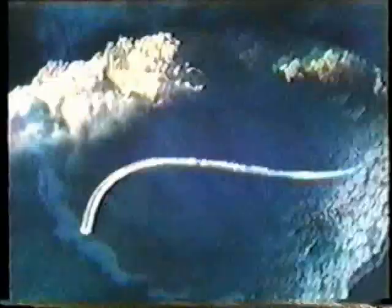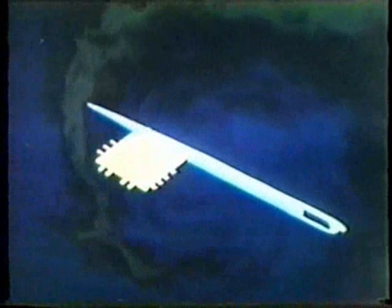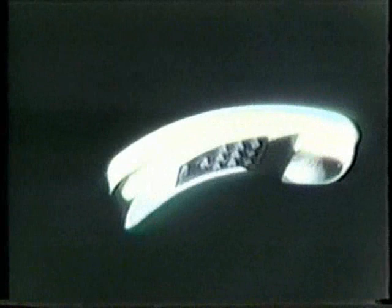Forget everything you've ever known about size. Forget that an inch exists. We're taking you into a world where a speck of dust is a boulder, and a human hair, a rod. It's a sub-miniature world that we're working in now at Western Electric and Bell Telephone Laboratories — a world of complex electronic circuits, some so tiny they can pass through the eye of a needle. At Western Electric, research engineers are finding new ways to make, test, and assemble these circuits. We'll be making them by the millions for new phones and equipment Bell Telephone Companies will use to serve you. This is the kind of thing we do at Western Electric, finding new and better ways to make the things your phone calls are made of.